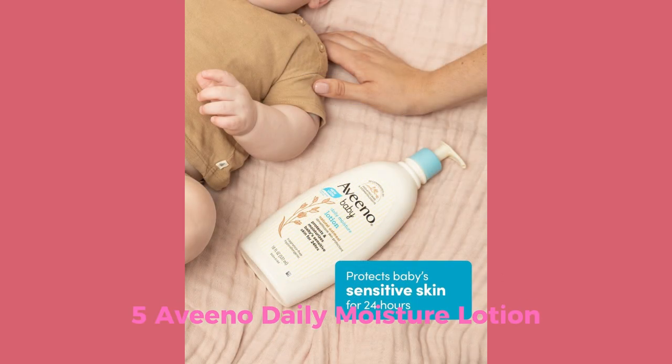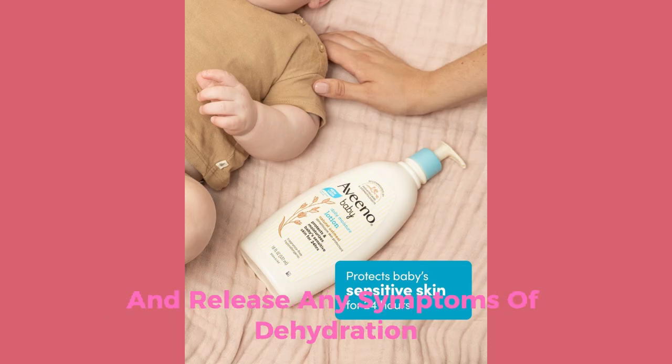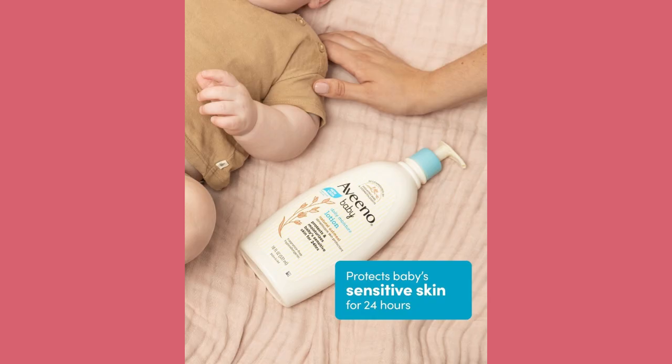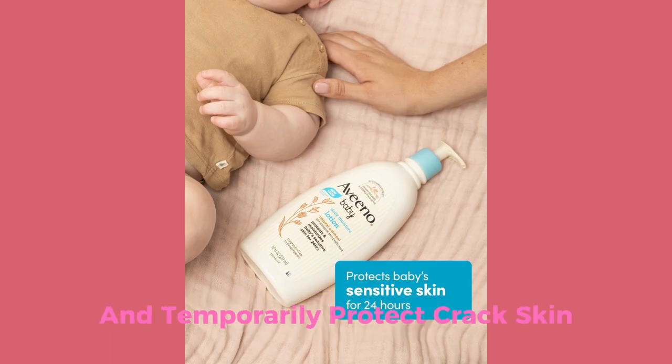Number 5: Aveeno Daily Moisture Lotion. Applied to baby skin without feeling sticky, it relieves any symptoms of dehydration. This lotion is also fragrance-free and has minimal ingredients, mainly containing natural oatmeal blended with rich emollients. It is gentle on baby's sensitive skin, nourishes for a full 24 hours, and suits baby's skin from the first use, enriched with oat flour. It strengthens the skin's natural moisture barrier and temporarily protects cracked skin, helping keep your baby's skin soft and smooth.